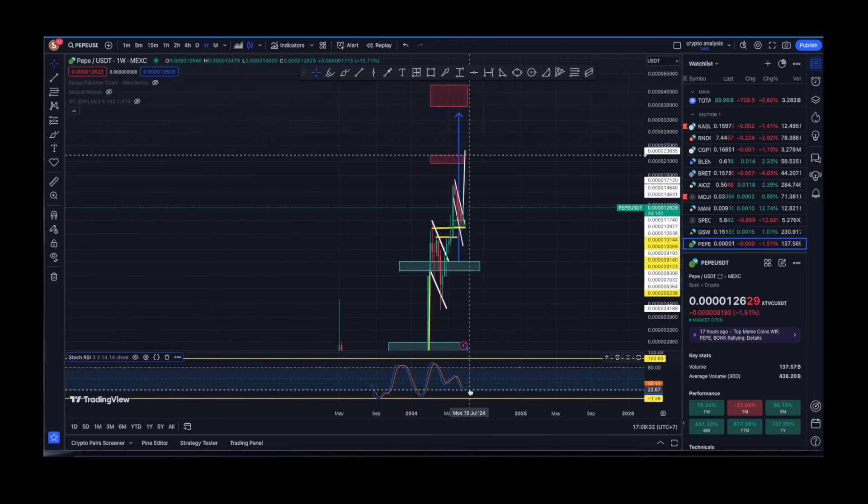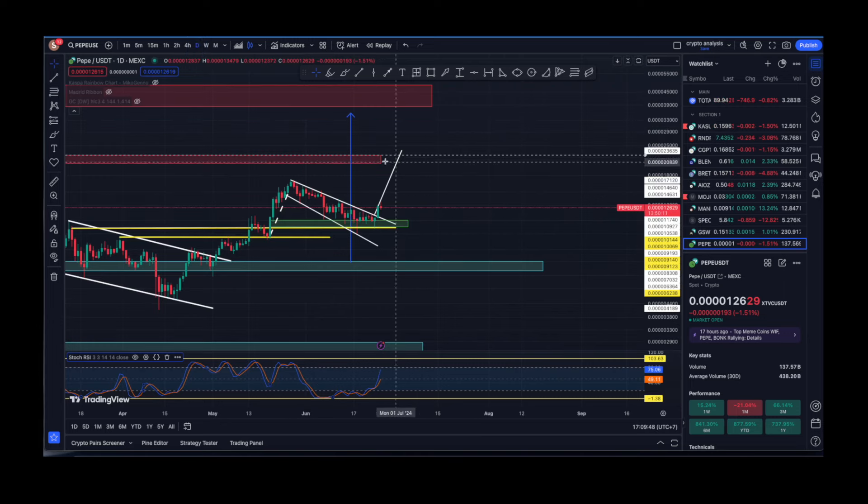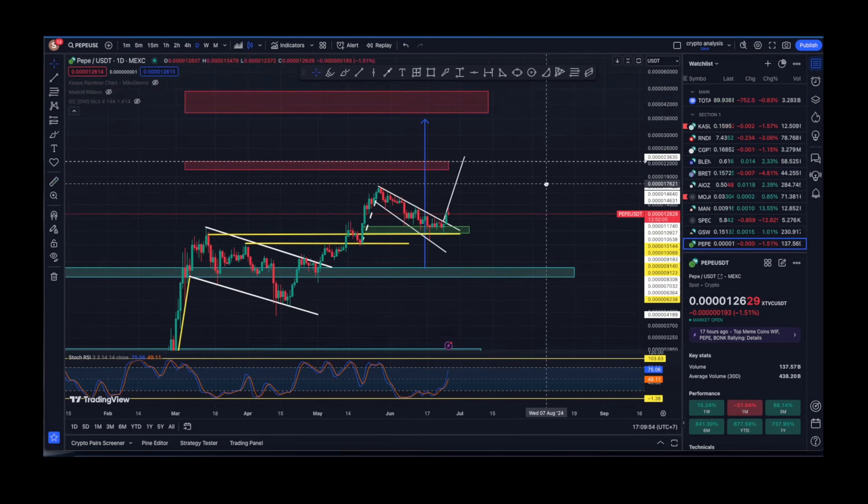Now let's have a look at the weekly time frame for Pepe. I believe that the pump we are currently experiencing is going to be the last one for Pepe, and after that we'll probably see a different section pumping — of course I could be wrong, but let's see in coming days. I do believe we are going to see another roughly 70% of gains for Pepe.